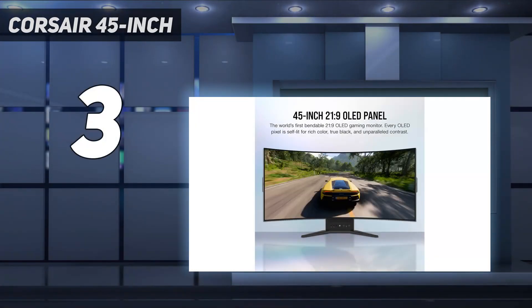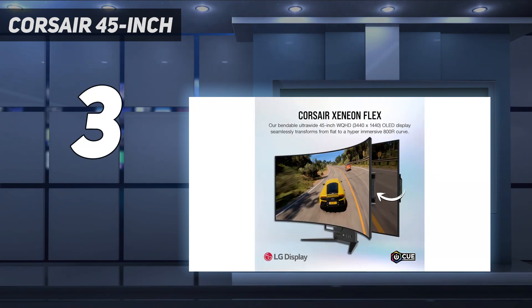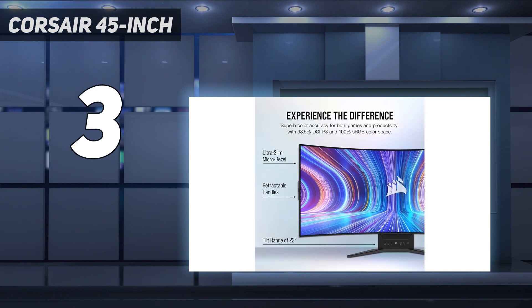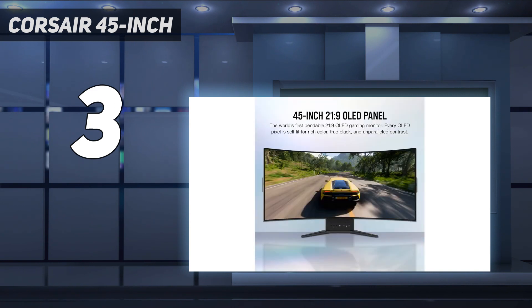At number three: the Corsair 45-inch Xenian Flex. With its one-of-a-kind flexible OLED panel, it bends the rules for gaming monitors — literally. It's the only monitor on this list that you can actually bend. This 45-inch premium display lets you manually curve the screen from flat to the degree of your preference.